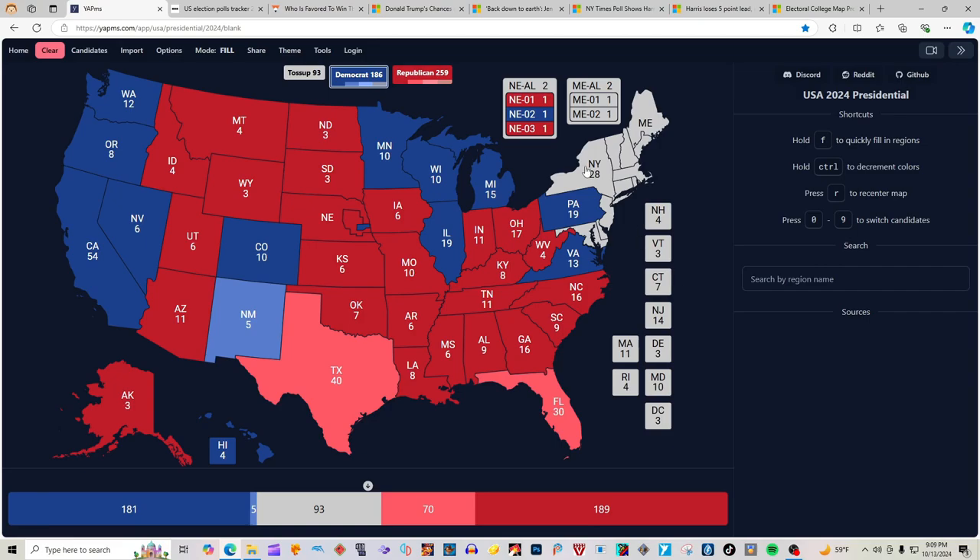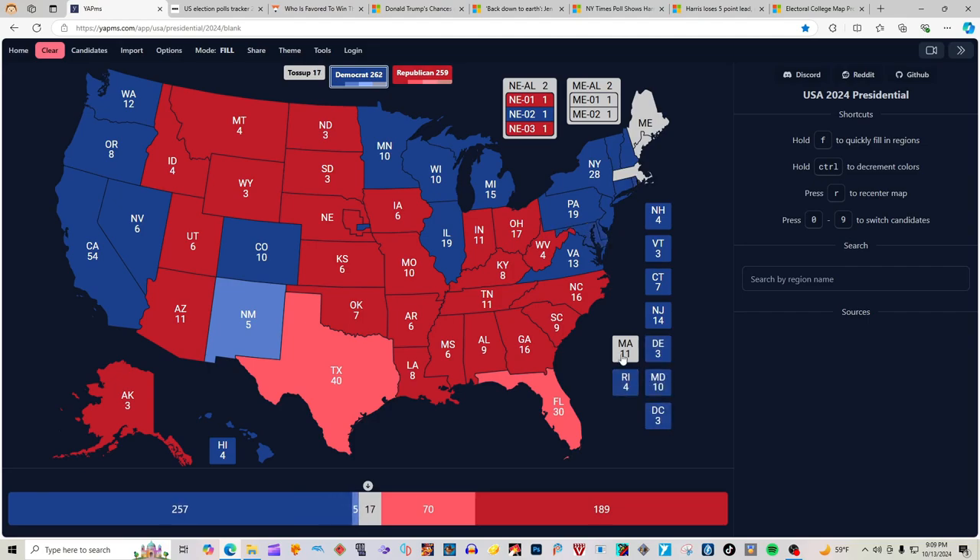New York with 28 electoral votes is blue for Kamala Harris. New Hampshire, Vermont, Connecticut, New Jersey, Massachusetts, Delaware, Rhode Island, Maryland, and D.C. are all blue for Kamala Harris. That gives Kamala Harris 273 electoral votes as of now, and Donald Trump 259.